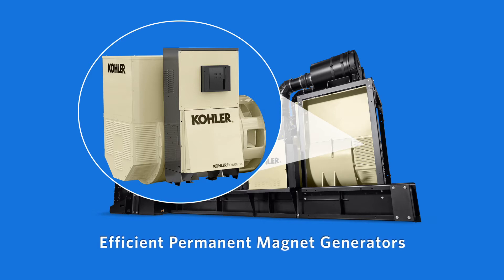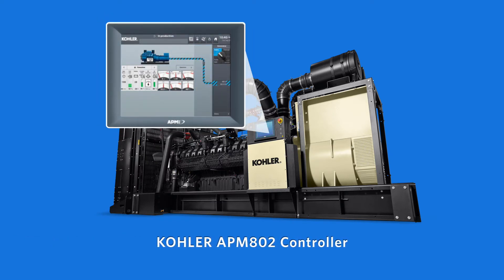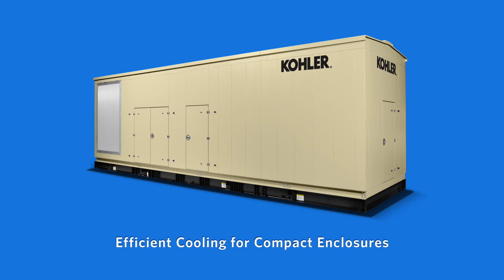Multiple alternator options are available. The Kohler APM 802 controller is a large touchscreen controller with an intuitive user interface for paralleling, load, and generator management. Low combustion air means the system requires less air to run, creating fewer emissions and enabling optimal performance inside an enclosure.